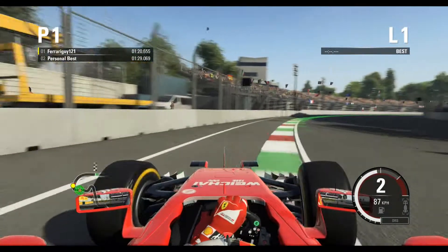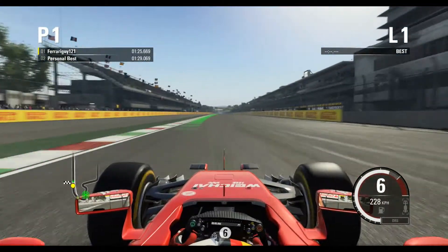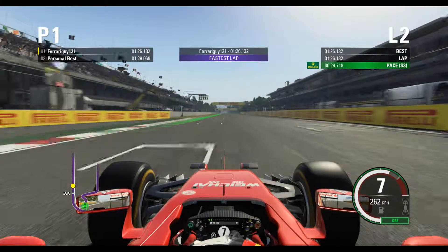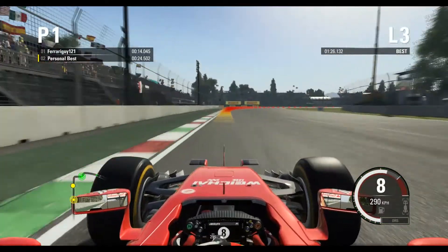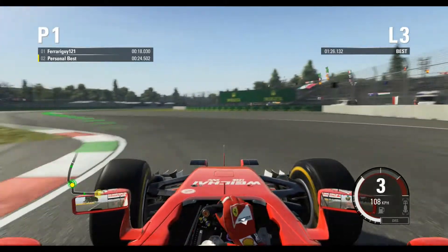We're going to the stadium section, through the modified section of Perretalda. Now rejoining the old section of Perretalda, through the final corner — and that's the hot lap of Mexico!